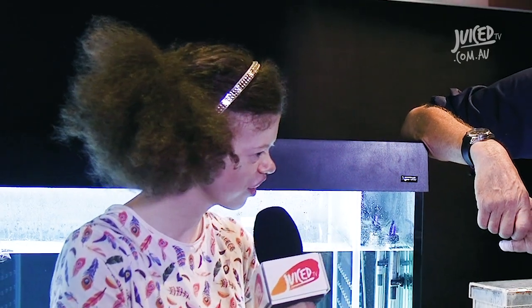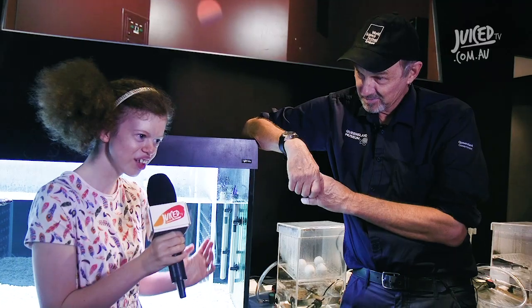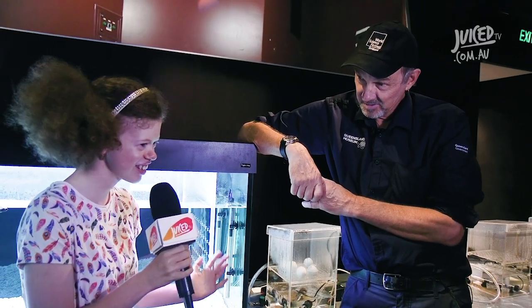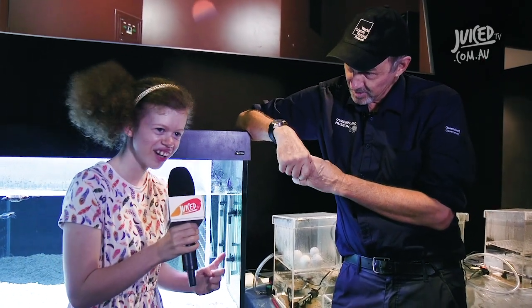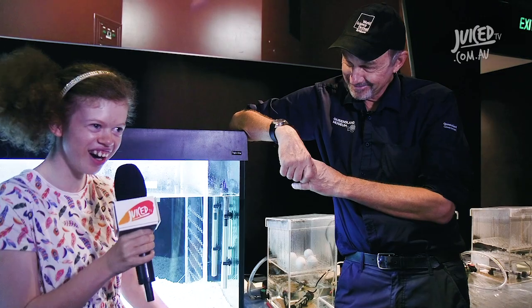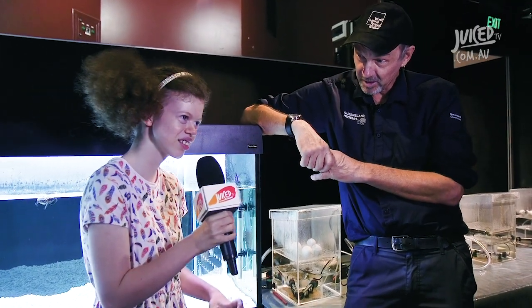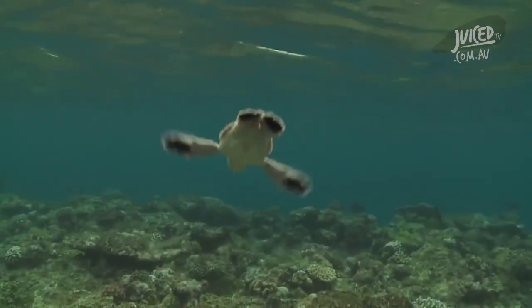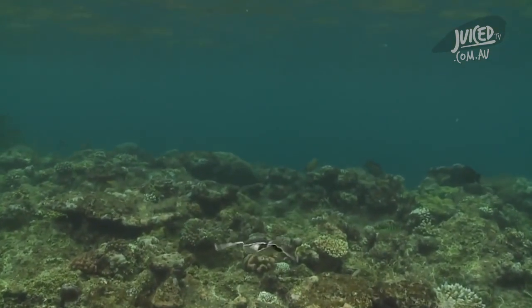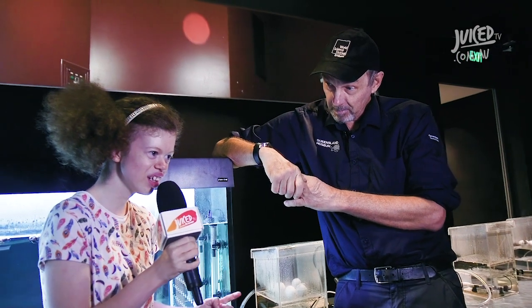There are two turtles called Crush and Squirt. Do turtles really like the EAC? Do you know what the EAC stands for? East Australian Current! That's right, and they do use it. These little loggerheads, when they hatch at Mon Repos, run down the beach, swim about 80 kilometres offshore, and get picked up by the Eastern Australian Current, which takes them down the eastern Australian coast, past the tip of New Zealand and over to the coast of South America.